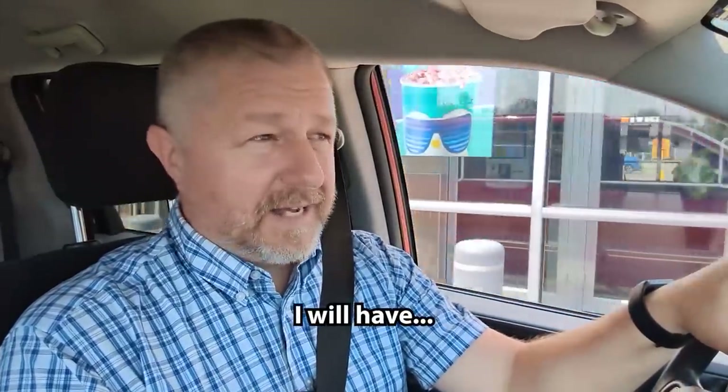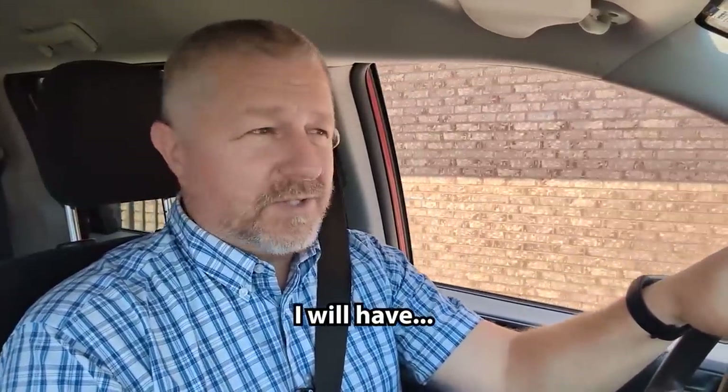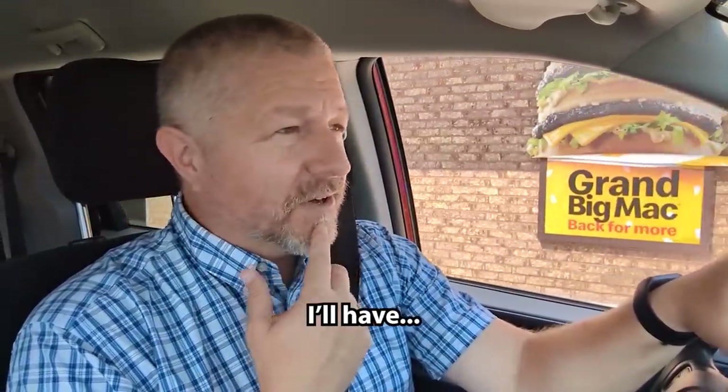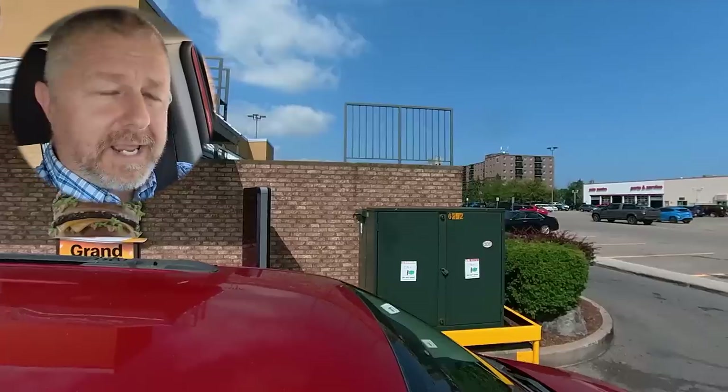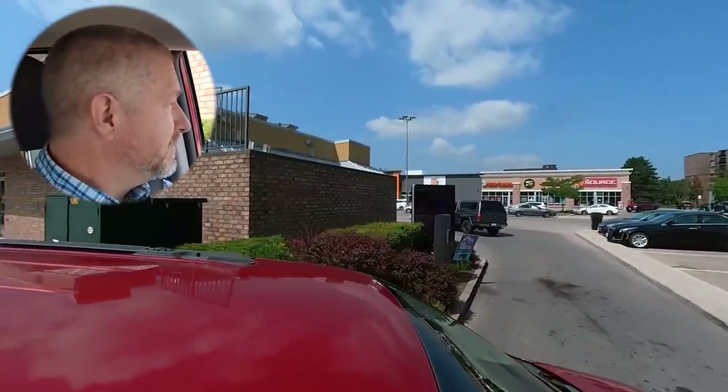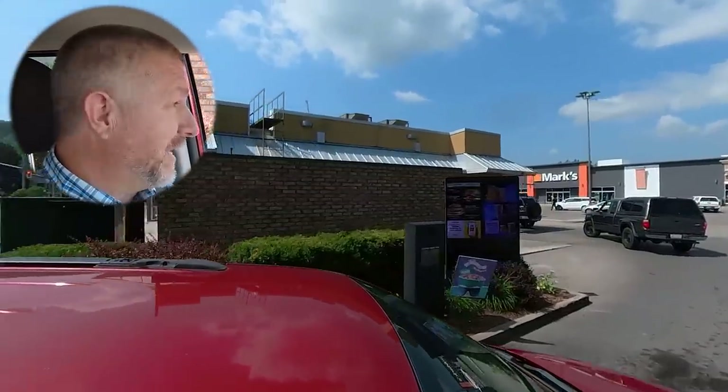At this restaurant, I'm going to use the phrase 'I will have' to let them know what I want to order, but I'll actually use the short form — I'll say 'I'll have.' I think at McDonald's I'm going to order a cheeseburger, a hamburger, a small Coke, and some fries. My kids are really looking forward to me bringing this food home.